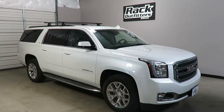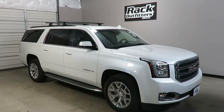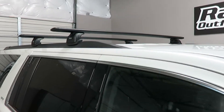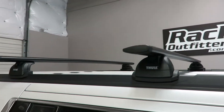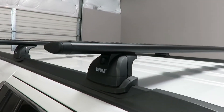This is a fit for 2015 through 2017, and possibly beyond, GMC Yukon XL. This vehicle has factory installed flush side rails with fixed point connections on the inner edge. We've outfitted the vehicle with the Thule Aeroblade Rapid Podium base roof rack system.